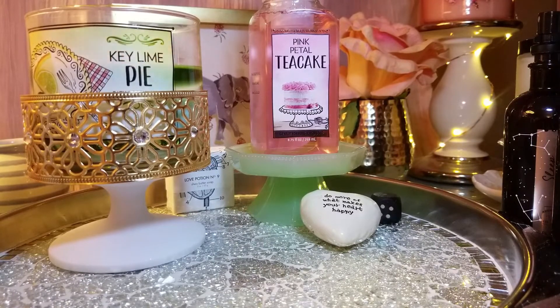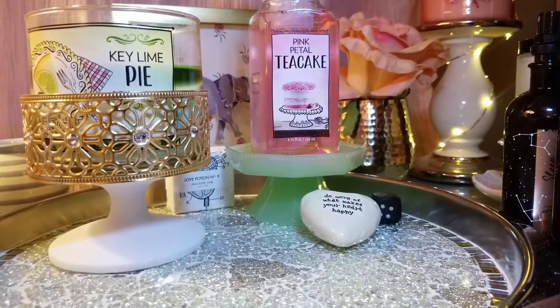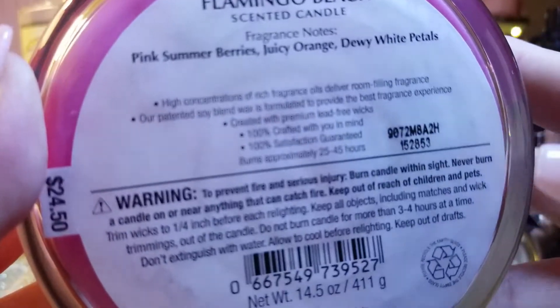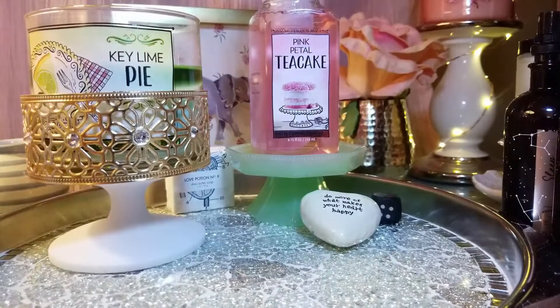I'm not really much of a mint person but that one smells amazing. The next one is Flamingo Beach. I heard it smells like Pink Sands from Yankee Candle — I had the wax melt and it does kind of smell like that. The notes are pink summer berries, juicy orange, and dewy white petals. It smells just like Pink Sands. It's kind of like a floral with a little bit of fruit. The floral is a true floral — not perfumey or ambery. I love this one, it smells so good.